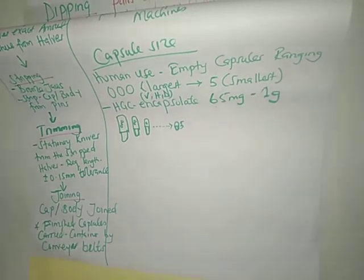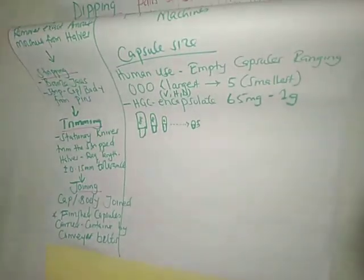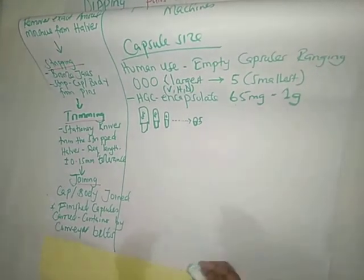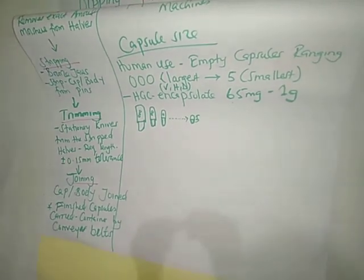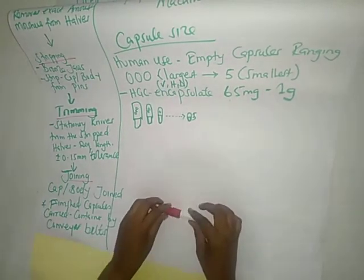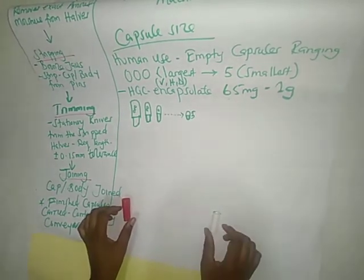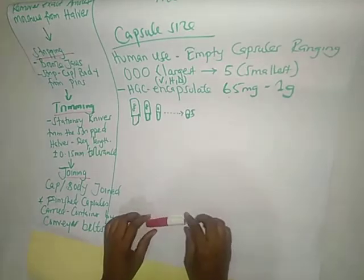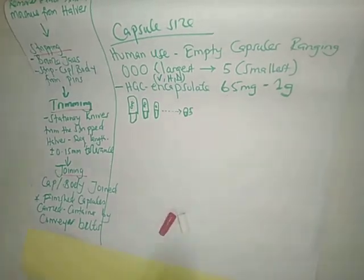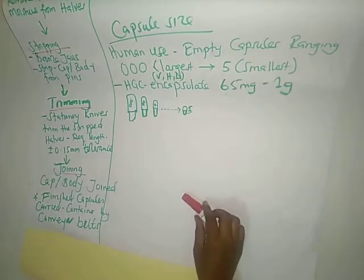After trimming, there is joining: the cup and the body are joined together. The body is always larger than the cup, so they fit together to form a capsule. These are empty shells; when they need to be filled, machines will separate them again. In the meantime, they are joined for transport even before any drug is put in them.